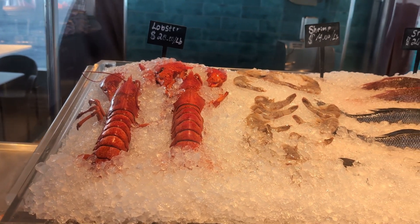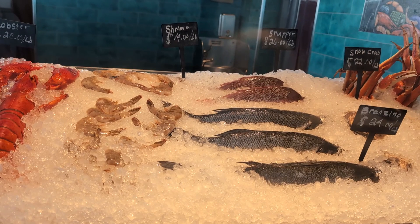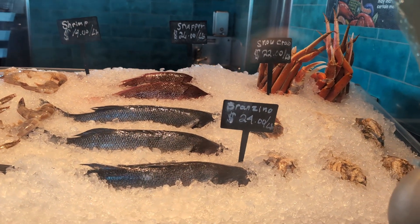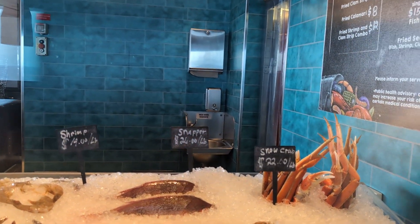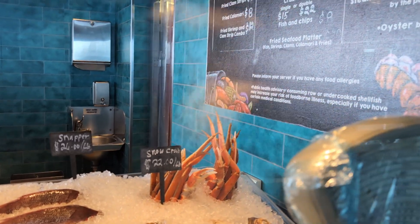It looks like lobster is $20 a pound — it's either $20 or $28. Shrimp is $14 per pound. Razino is $24 a pound. Snapper is $26 per pound. And snow crabs are $22 per pound.